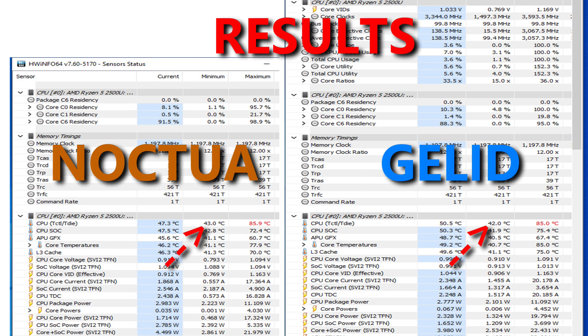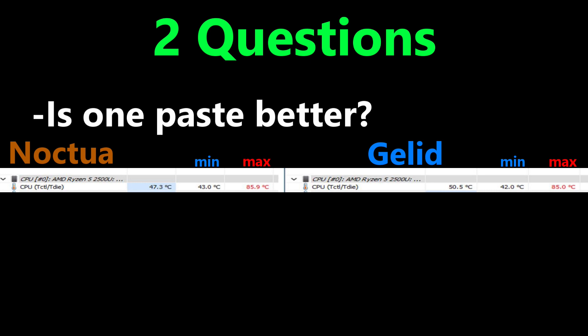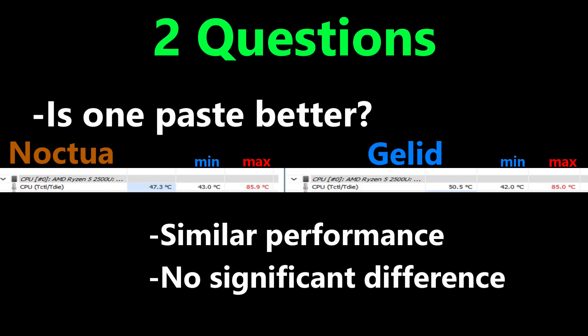Is one better than the other? Both pastes are very similar in performance and any difference is insignificant. You will do fine with either one that you purchase. There really is no need to be a fanboy of either paste. Just to be clear, I have no sponsors on my channel.